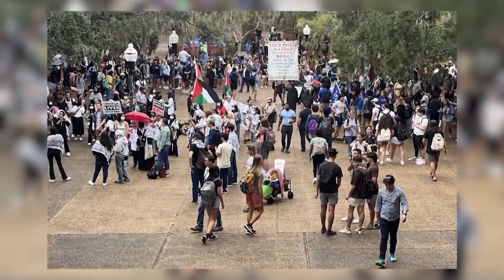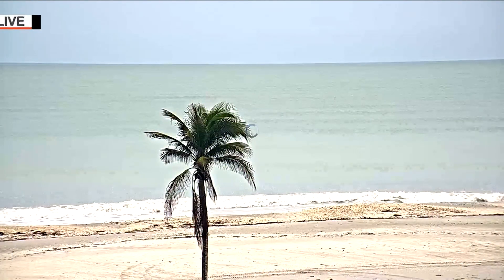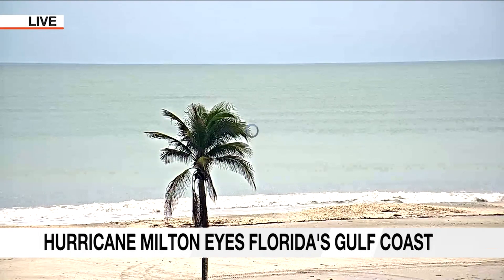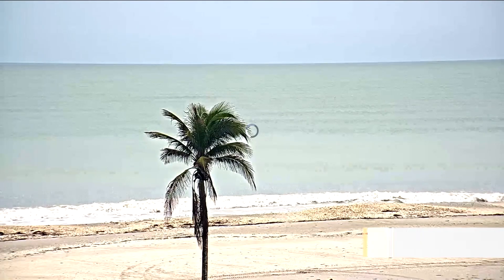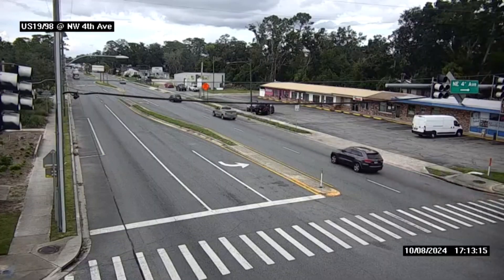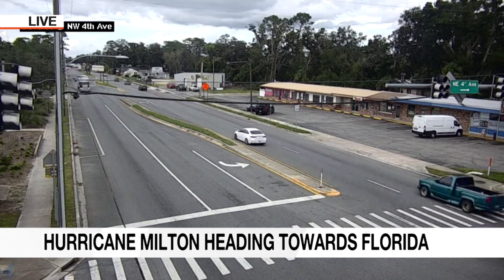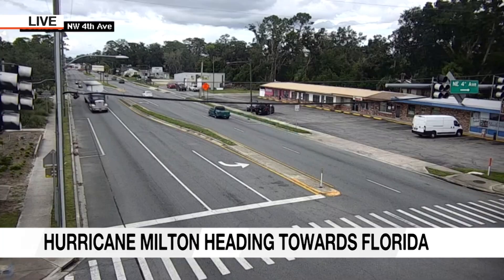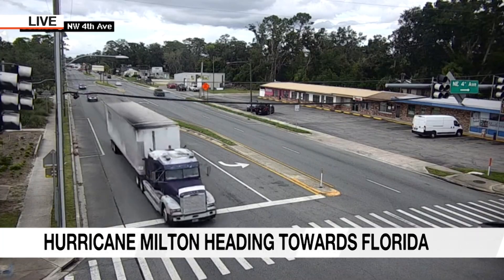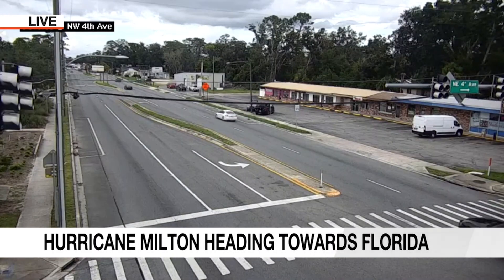Coming up: protests on UF's campus marking one year after the October 7th attacks in Israel. We continue tracking Hurricane Milton — a live look at traffic heading toward Levy County on U.S. 19 and Northwest 4th Avenue, where a mandatory evacuation order is in effect. Roads will be even more packed heading into the evening. Levy is one of 51 counties currently under a state of emergency.